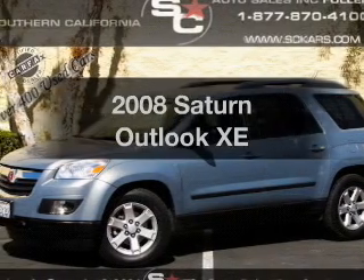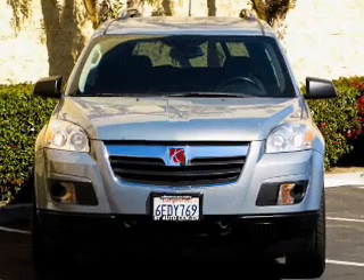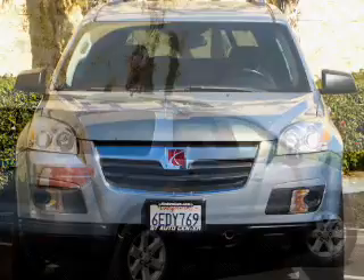Check out this 2008 Saturn Outlook. This is the set of wheels you've been looking for, with a reliable six-cylinder engine driven by a six-speed automatic transmission.